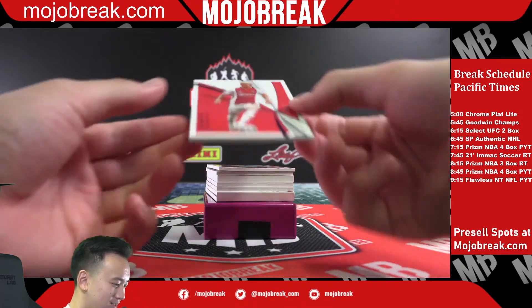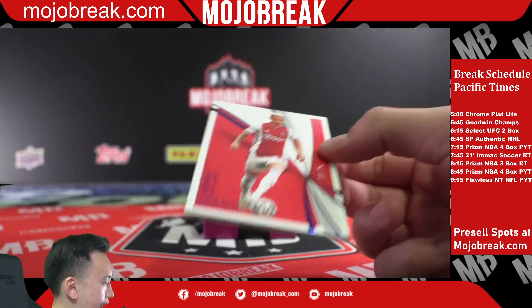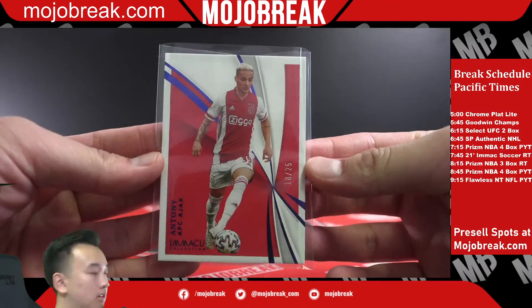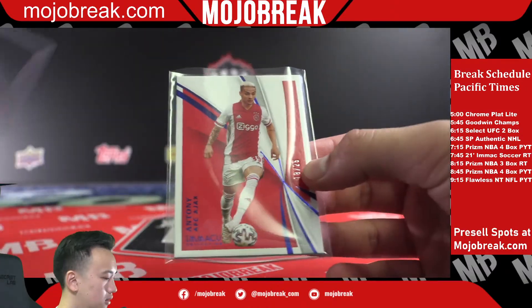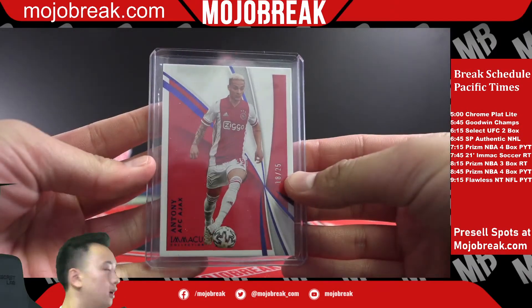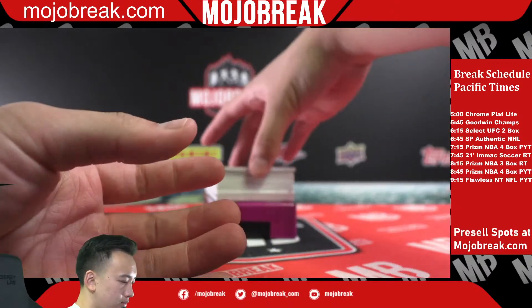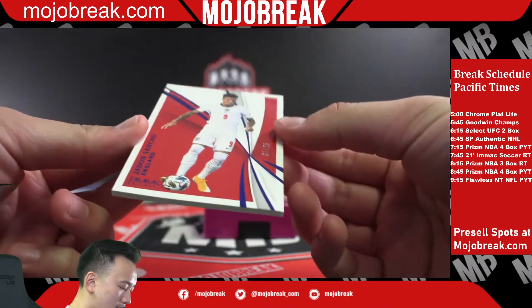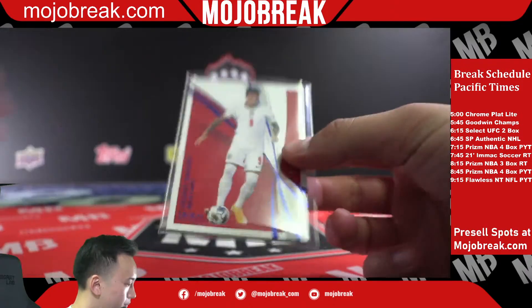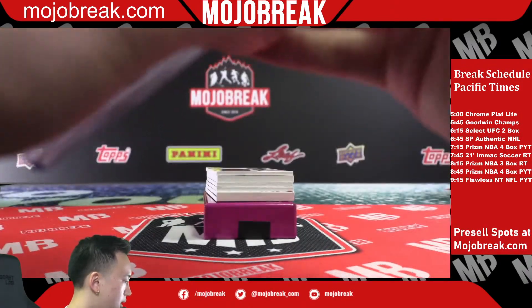Anthony IX, AFC, out of 25. I don't think I have 180s on me right now. Jadon Sancho, England, out of 25 — that's a nice card. Yeah, nothing bigger than that I don't believe.